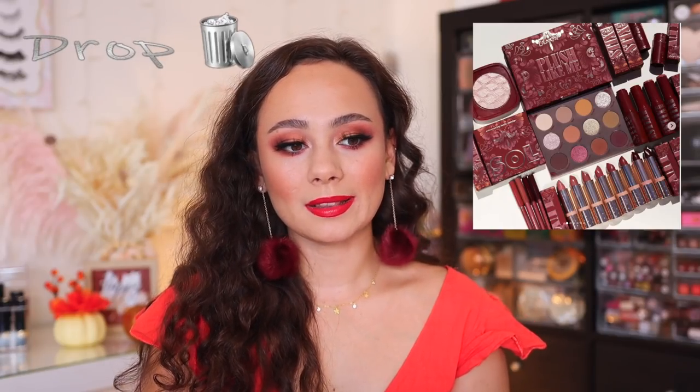We have another ColourPop collection on the horizon — the Plush Like Me collection, available September 16th. It looks very fall appropriate with really great burgundy tones, but I'm dropping this from my list. I'm really not interested in these color stories. What I am excited to see are more of these bullet lipsticks — I always thought they had a great bullet lipstick formula. Not a big fan of their blush sticks, and I don't need the palette. It looks great for the season, but I don't need it.